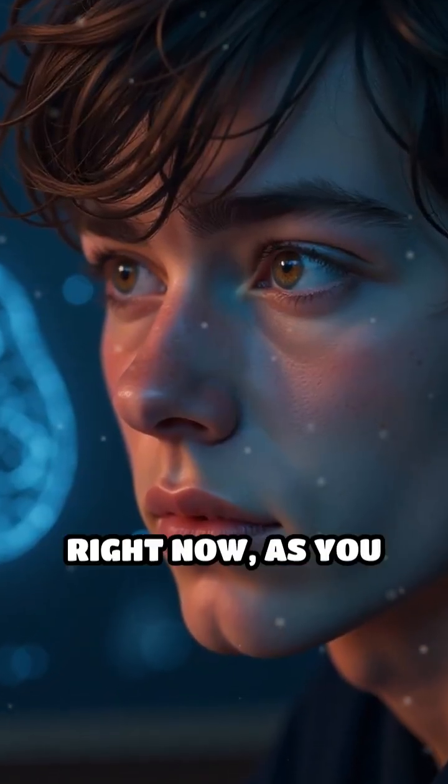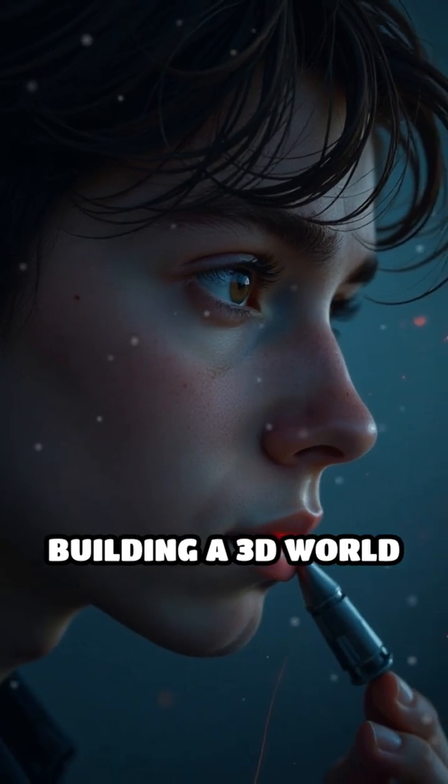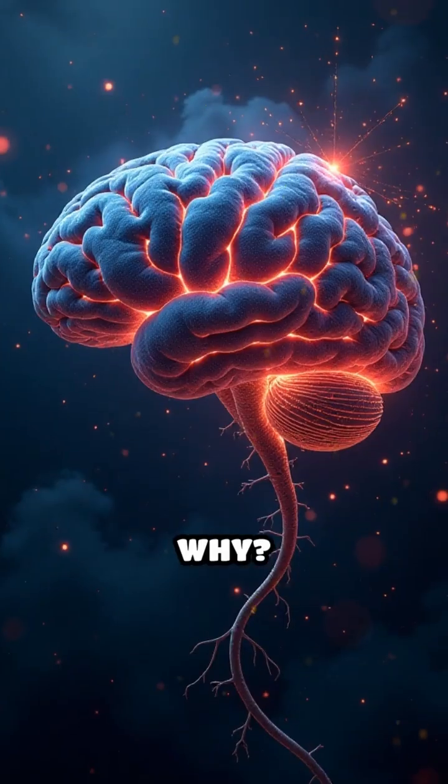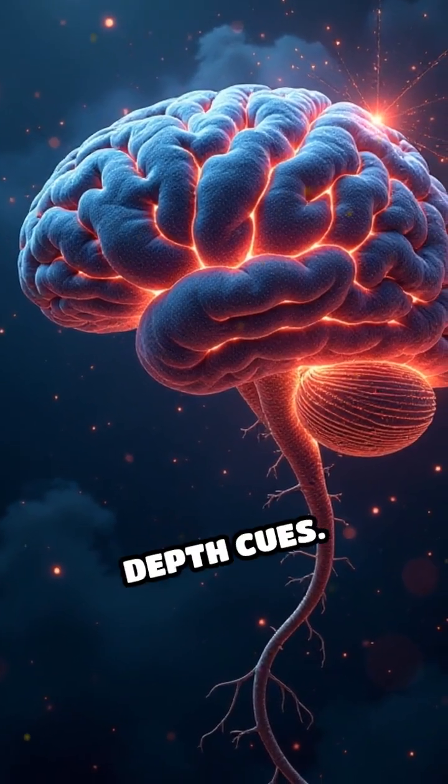Your brain is lying to you. Right now, as you stare at a flat screen, your mind is busy building a 3D world from a 2D image. Why? It's all thanks to the magic of stereopsis and powerful depth cues.